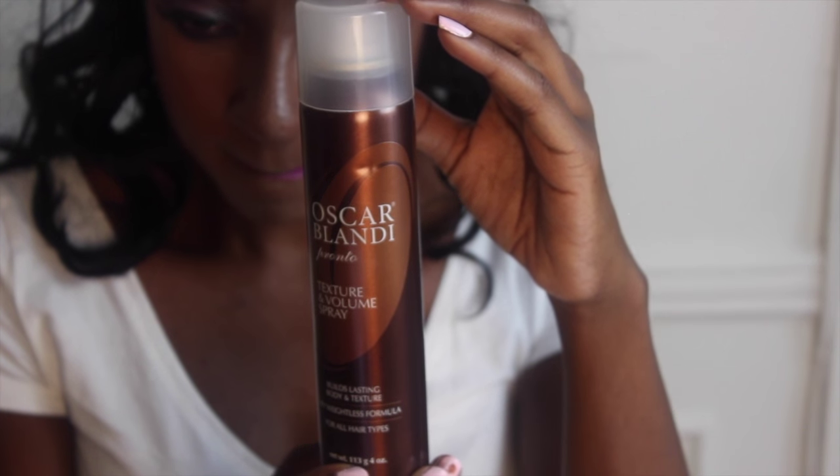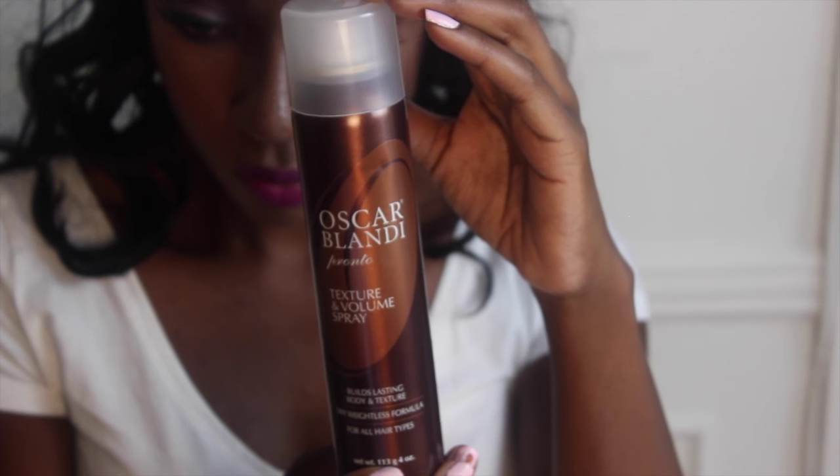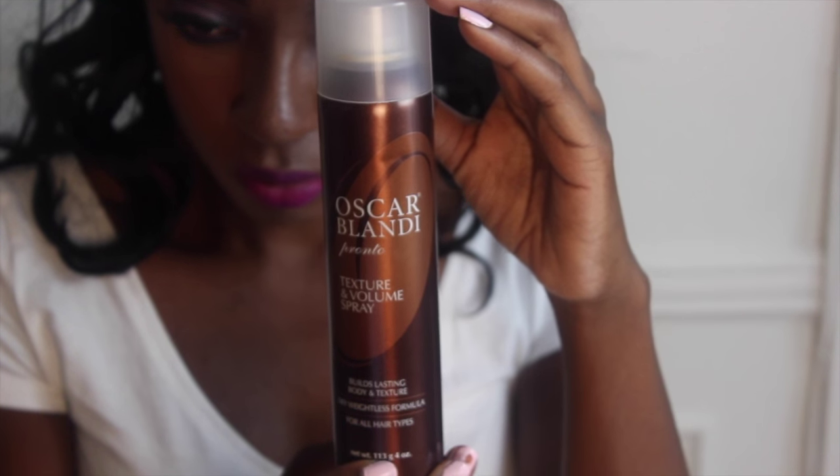So the first thing that came was huge — it didn't even fit in the bag, it was actually in the pink envelope. It's this Oscar Blandi Pronto texture and volume spray. It says it builds long lasting body and texture, dry weightless formula for all hair types. I've never really used Oscar Blandi. I think I saw it in my salon once, but I don't really use hairspray.